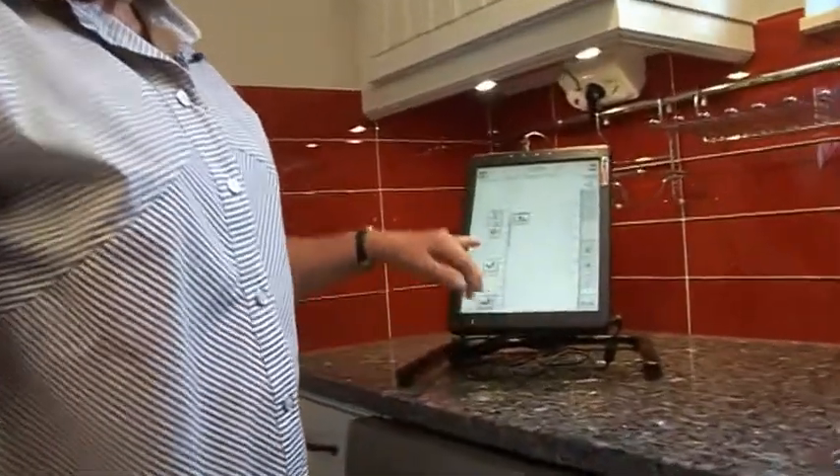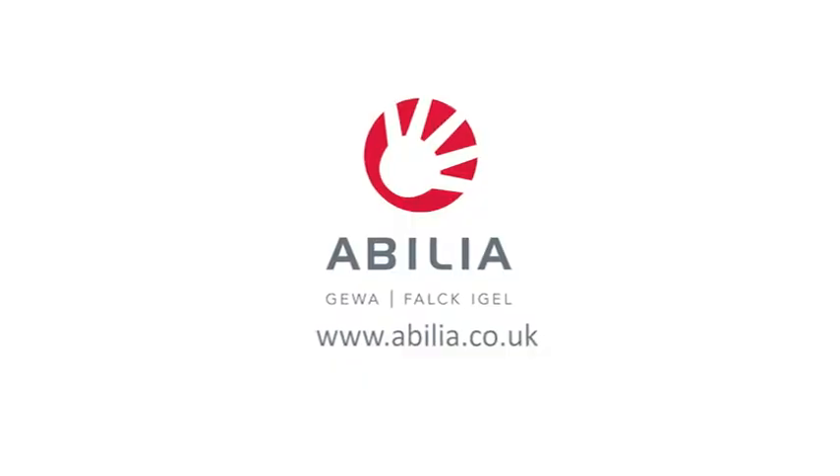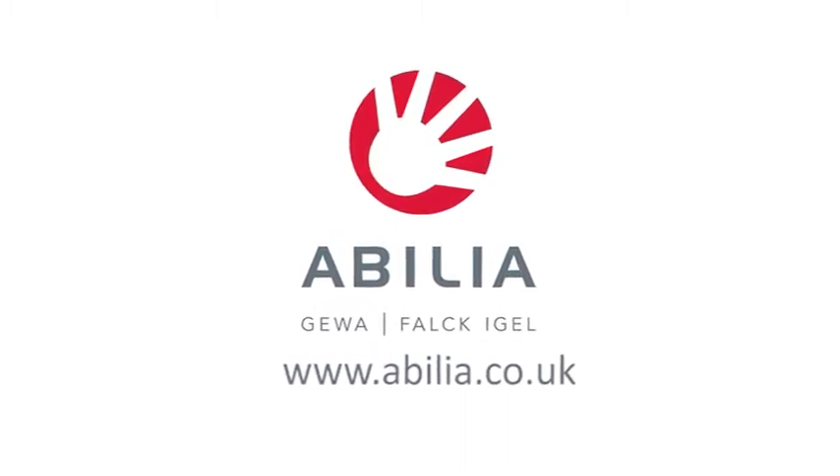Memo planner can be placed on a table, on a table stand, or hung on the wall. We would love to tell you more about memo planner. Please visit our website or contact us.